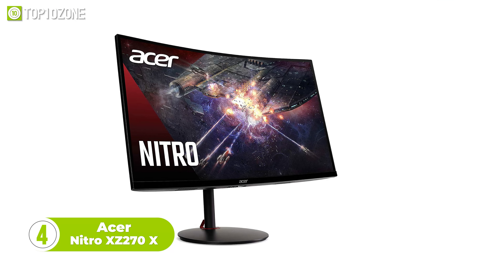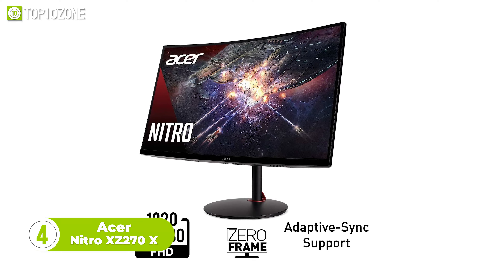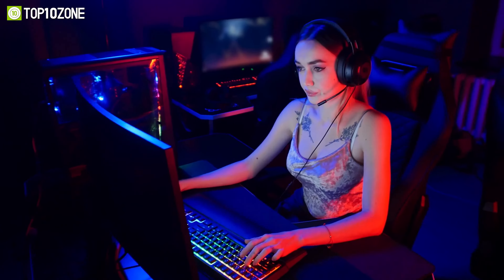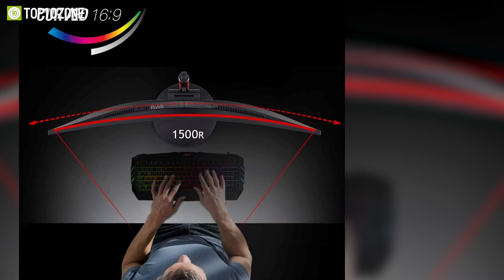Next is the Acer Nitro XZ270X. This monitor features a 27-inch curved VA panel with a 240Hz refresh rate and a 0.5ms response time, giving you smooth and responsive gameplay. The monitor also supports AMD FreeSync Premium and HDR10, enhancing the color and contrast of your games.